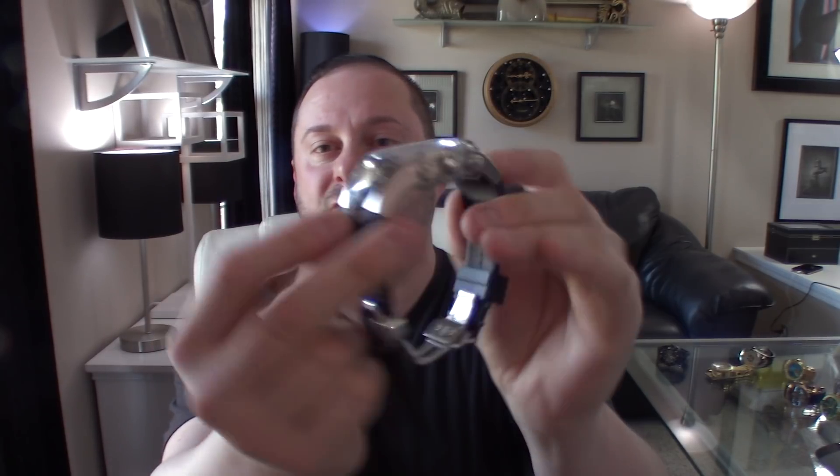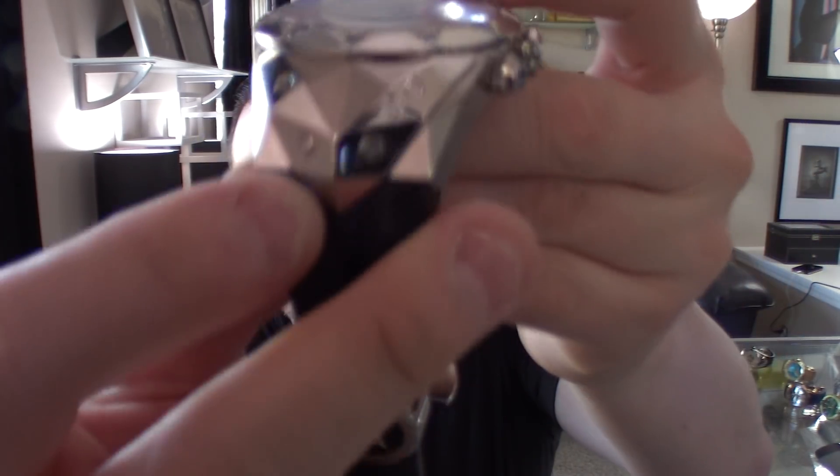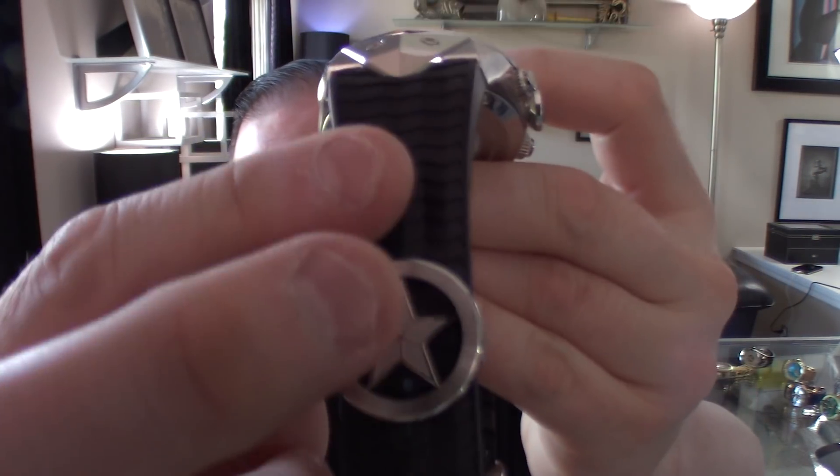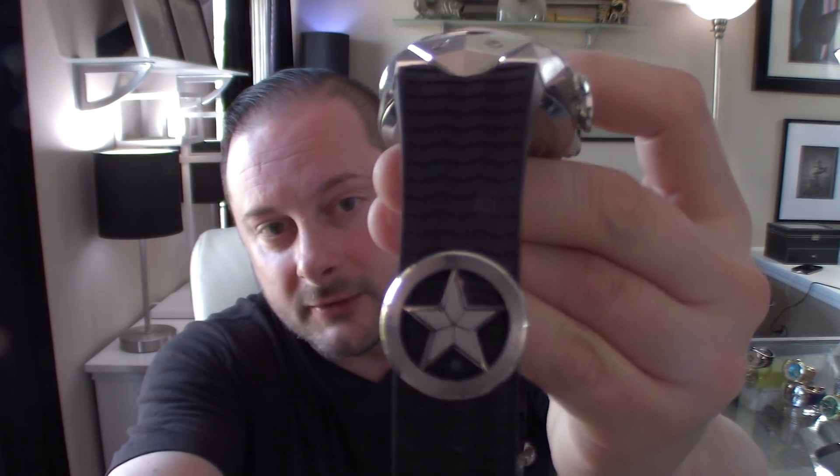Art Deco style face, all 316L stainless steel. Watch size at the bezel is 49 millimeters — a little smaller than that 50mm mark, but it wears a lot larger because it's such a long watch lug to lug. There is also a texture on the band with chevrons. Just a really great looking watch.